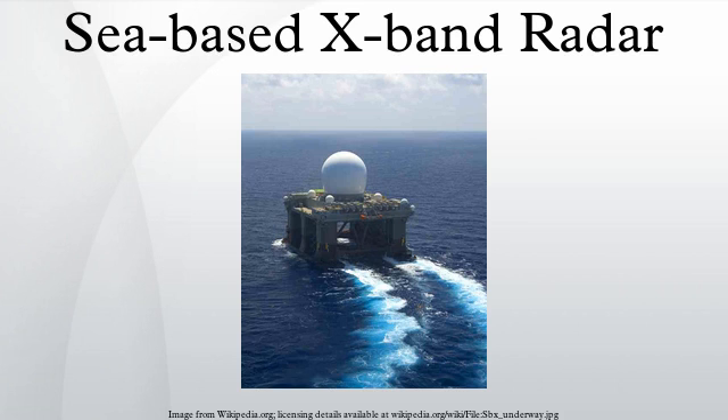The Sea-Based X-Band Radar is a floating, self-propelled, mobile active electronically scanned array early-warning radar station designed to operate in high winds and heavy seas. It was developed as part of the Missile Defense Agency's ballistic missile defense system.